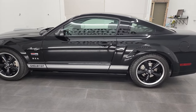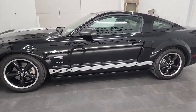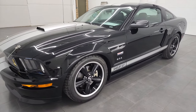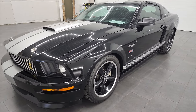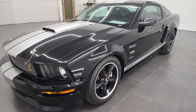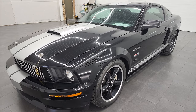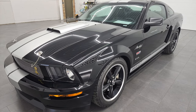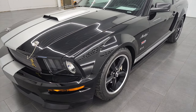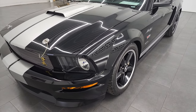This 2007 Ford Mustang Shelby GT has the 4.6 liter V8 gas engine. It puts out 319 horsepower. These cars originally came from the factory with 300 horsepower, but the Shelby GT conversion bumps it up to 319. I believe that's through exhaust and intake and stuff.